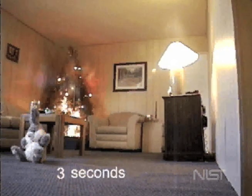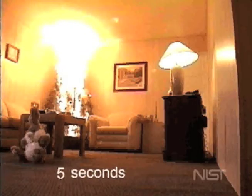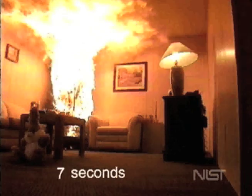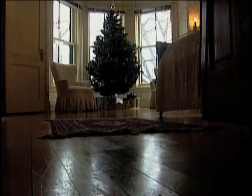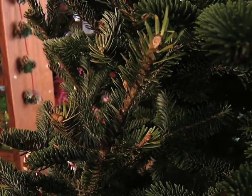It generates a huge amount of heat and a huge amount of smoke, and it burns very fast. It's almost explosive. According to the U.S. Fire Administration, over 400 fires occur in homes from trees or other decorations over the holidays.